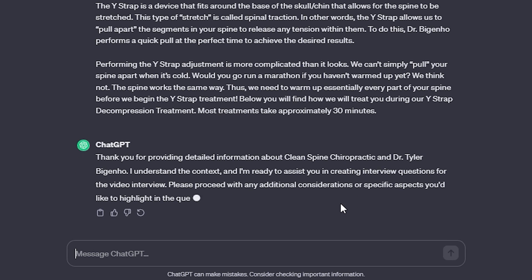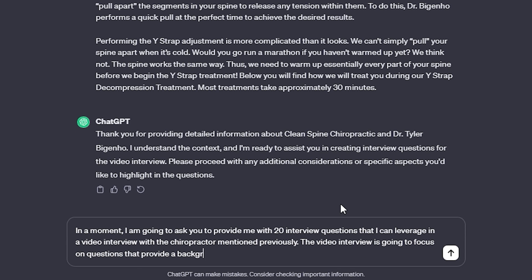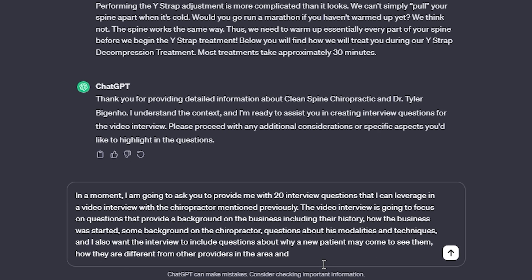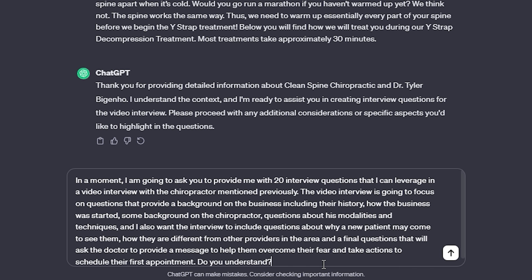ChatGPT pleasantly thanks me for providing that information and explains that it understands. Next I'll write: "In a moment, I'm going to ask you to provide me with 20 interview questions for a video interview with the chiropractor mentioned previously. The video interview will focus on questions that provide a background on the business, including their history, how the business was started, some background on the chiropractor, questions about his modalities and techniques, and questions about why a new patient may come to see them, how they are different than other providers in the area, and a final question asking the doctor to provide a message directly to new potential patients to help them overcome their fear and take action to schedule their first appointment. Do you understand?"